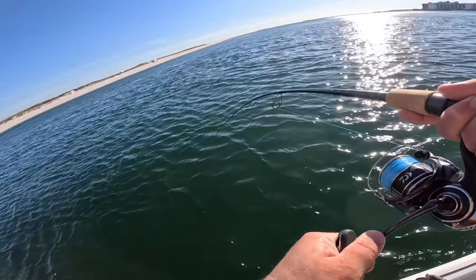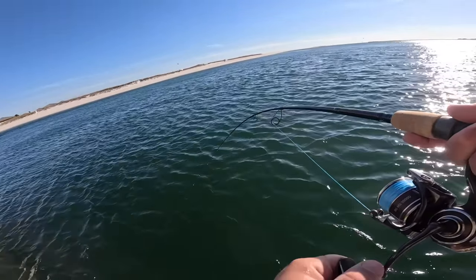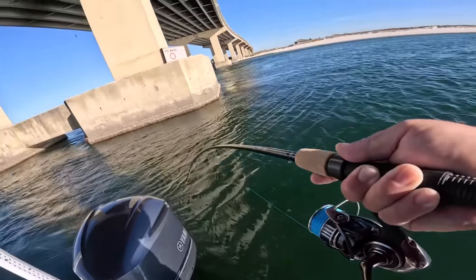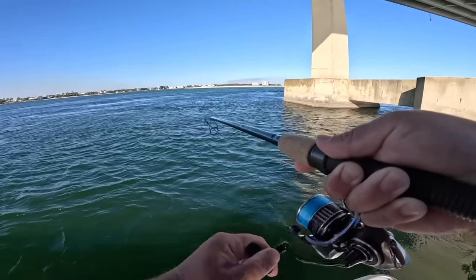If I can get him out — I think I got him out. Come here. Dang, that might be something a little bit bigger than a sheepy. That could be a big old bull red. It's fighting a little bit harder than I thought it was going to.